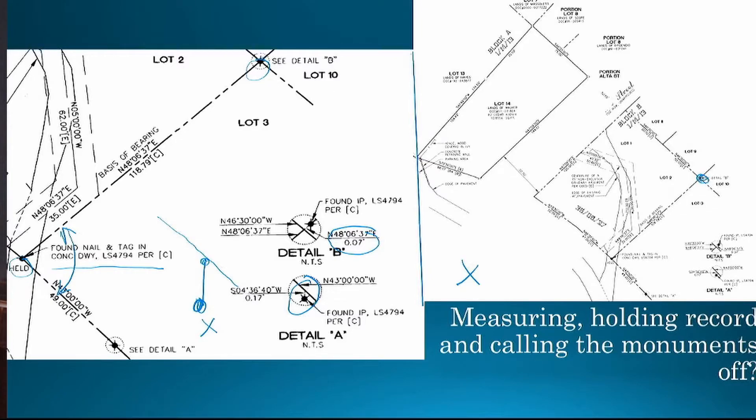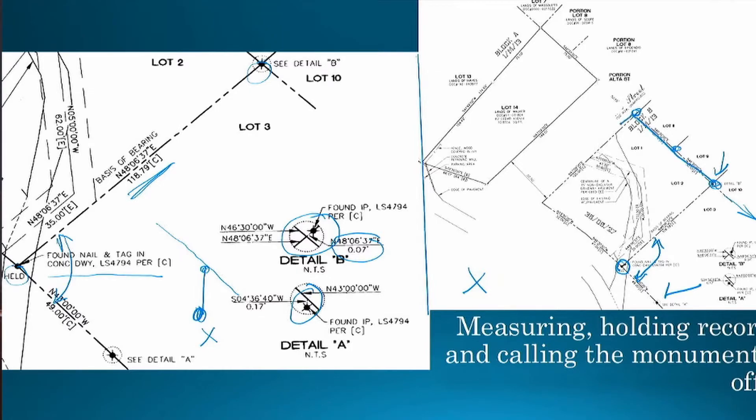If this monument was in alignment with several more going in this direction and all those monuments lined up, would this monument still be off? Of course not. This record dimension has little meaning to this survey, and to call it off seven hundredths makes no sense. What the surveyor did was hold one monument for line, check it to another, call that one off, then proceeded to establish this particular road and monument the property. This is math on the ground. It makes you wonder: what about the adjacent owner? What about proration? What about any excess or deficiency?